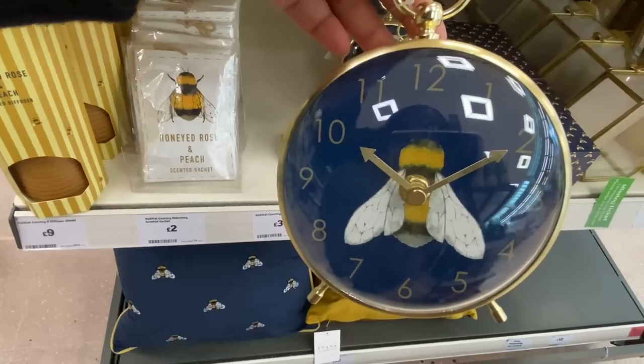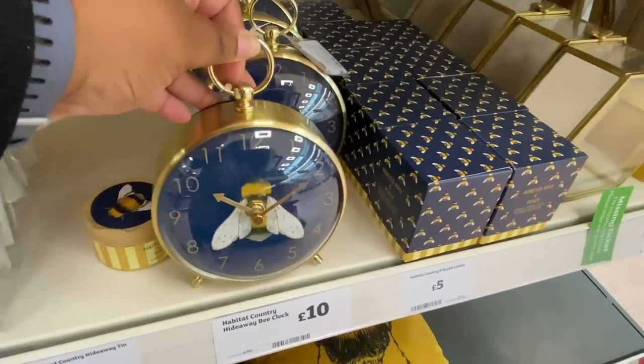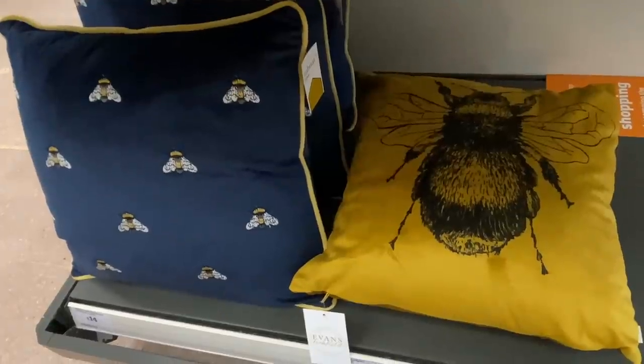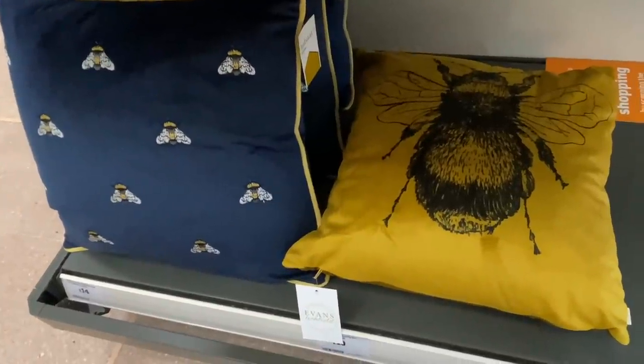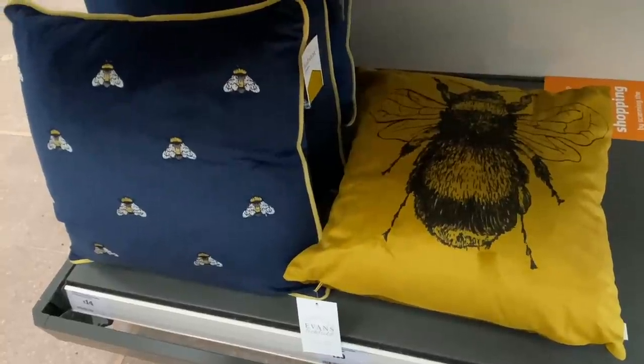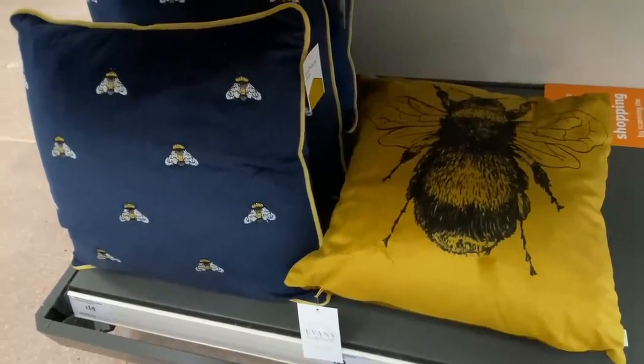How stunning is this clock? My daughter's helping me out today — she's my little helper, on six weeks holiday so you might as well get them to help you out! Now we couldn't decide which was better, the blue one or the yellow. What do you think?